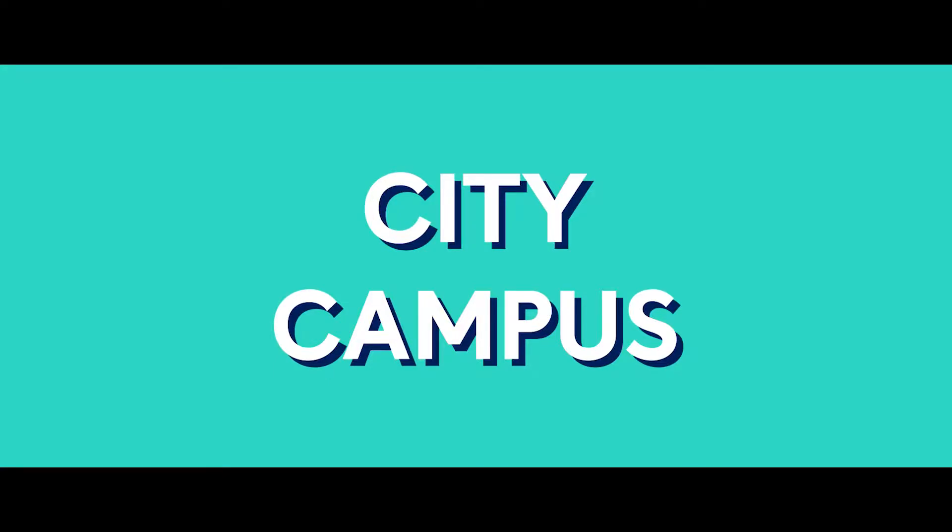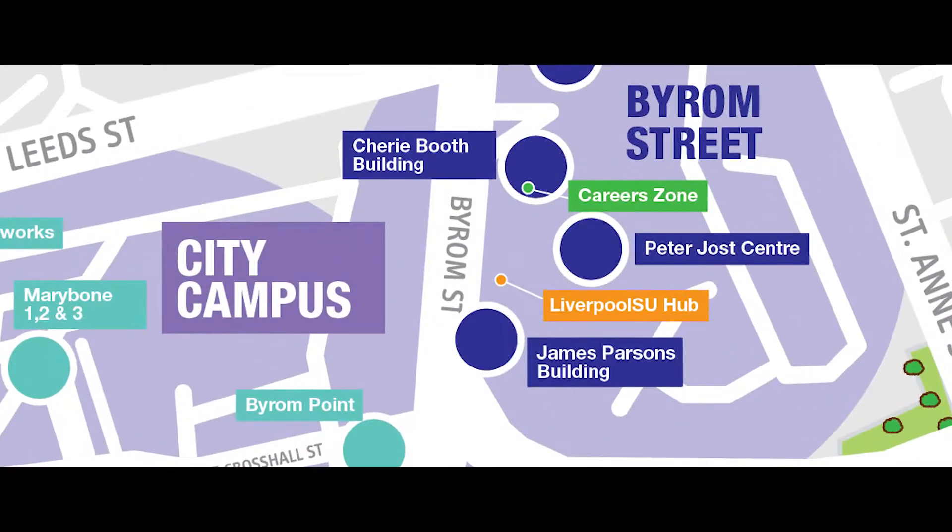Welcome to the School of Engineering. If you come to study engineering with us, you'll find us here at the James Parsons building on the Byram Street campus. Let's go and have a look inside.